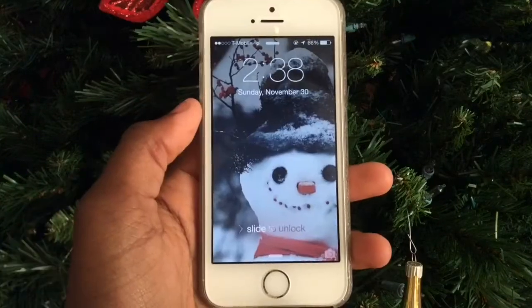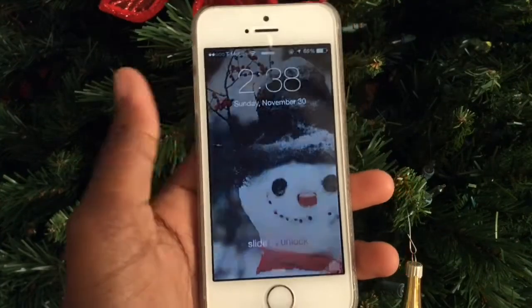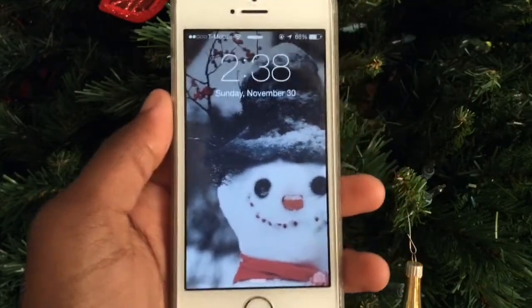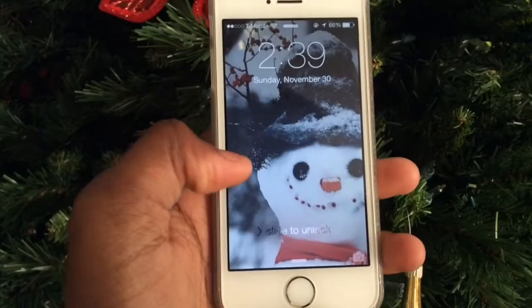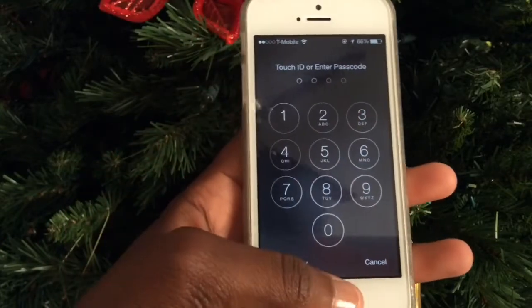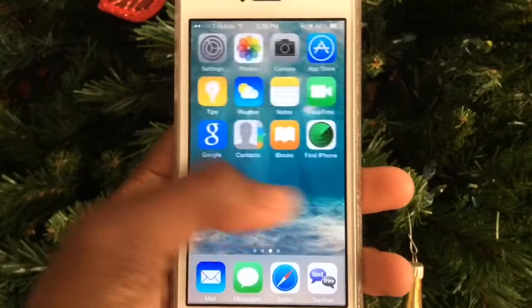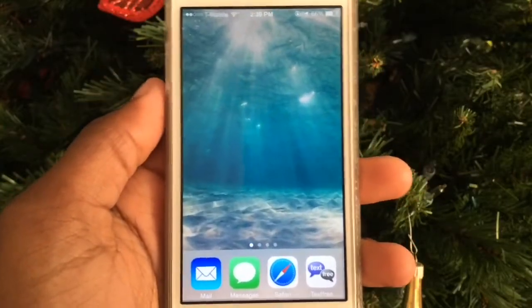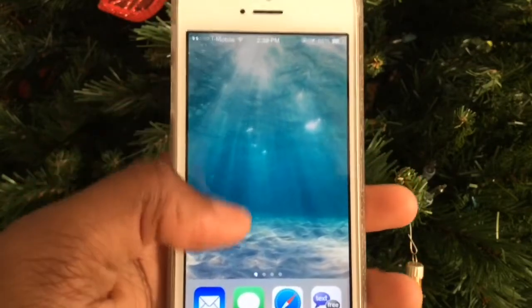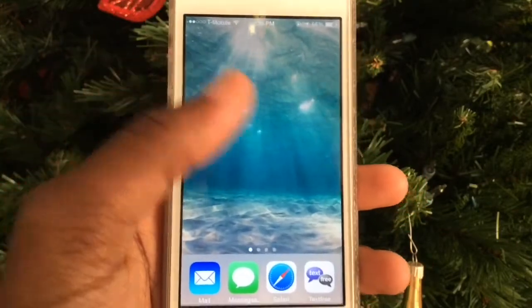My lock screen is from the We Heart It app and it has a snowman and a branch, which is fitting because it's almost December and almost winter. My background is also from We Heart It — it's an underwater scene where you can see the surface and the sand. With the iPhone 5s you can type in your password or just use Touch ID. I have three pages of apps.